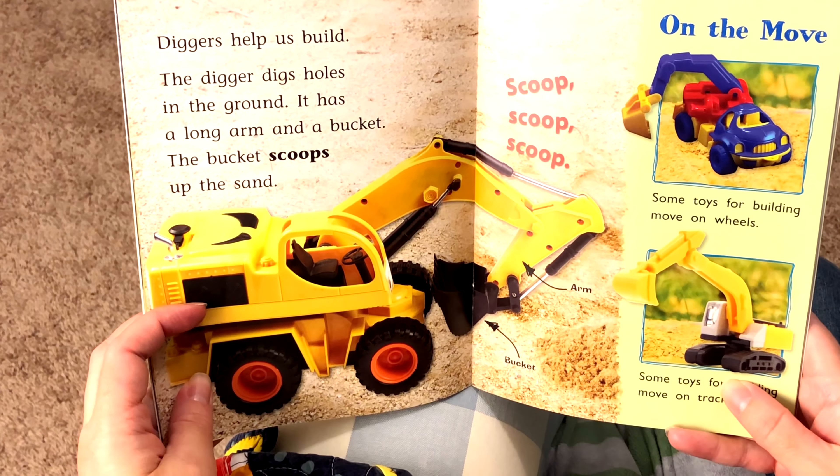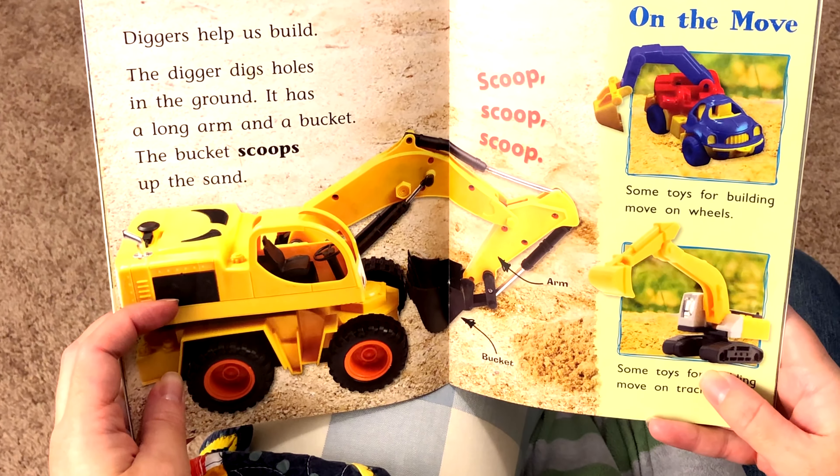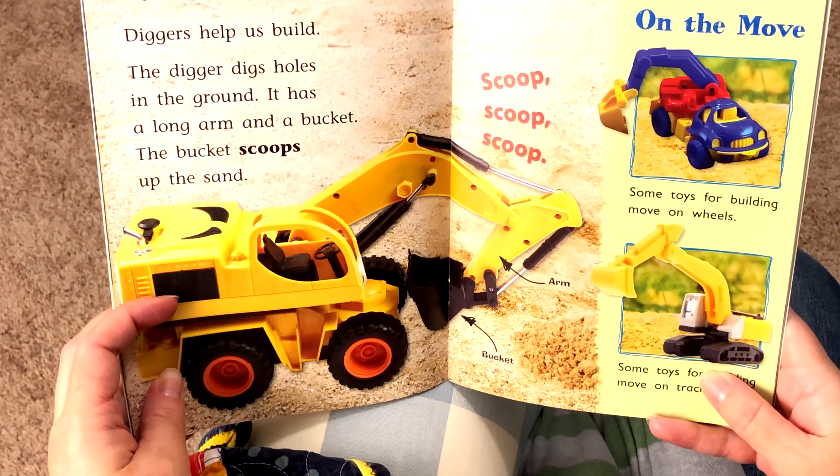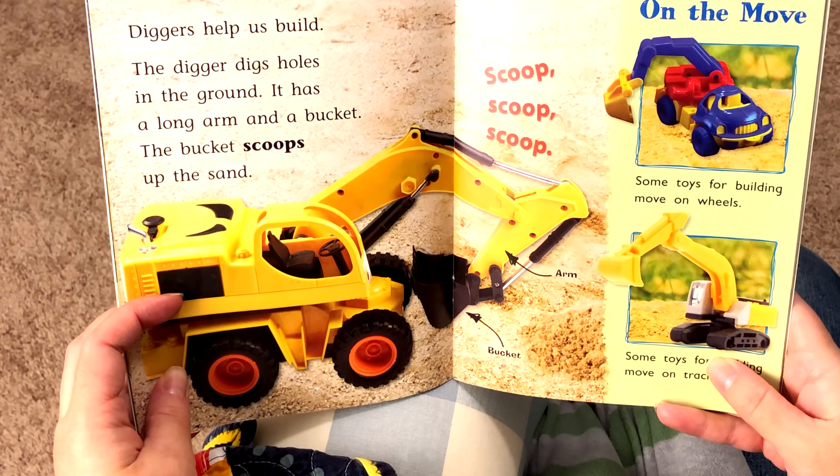Diggers help us build. The digger digs holes in the ground. It has a long arm and a bucket. The bucket scoops up the sand.